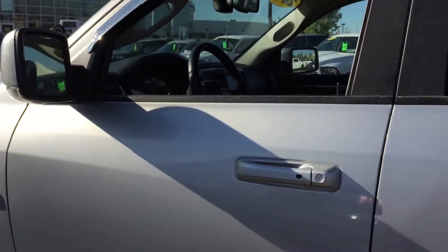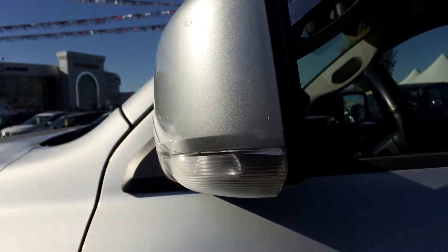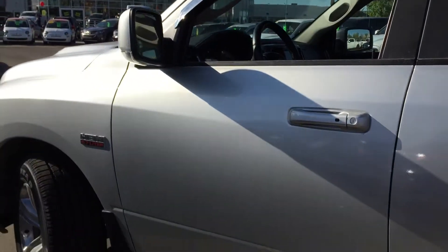These are Stampede rain visors — looks great. Right here we have our power folding side view mirrors. They are defrosted and they have the side indicator as well. There are some really great features inside the vehicle, so why don't you come with me.